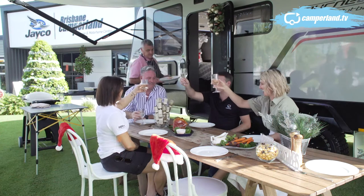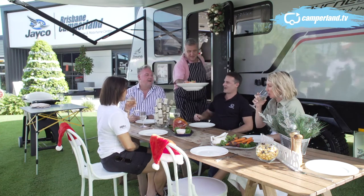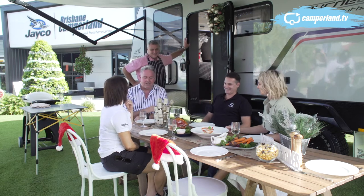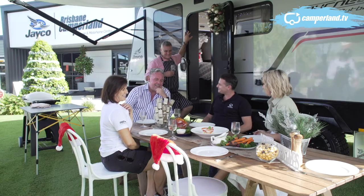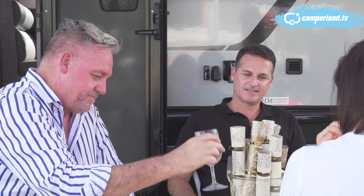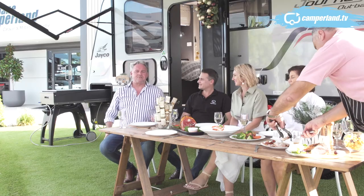Cheers! Merry Christmas! Camperland TV — where does the concept spring from? It's about giving something back to the caravanners, providing a bit of value, a bit of entertainment. There are a lot of new people coming into the caravan market and half of these people aren't quite sure where they're going to go with their van or what caravanning is all about.